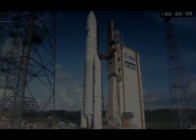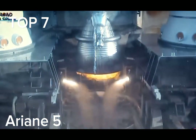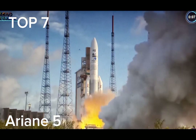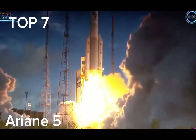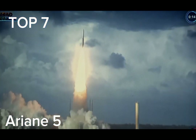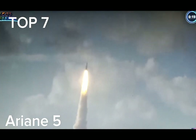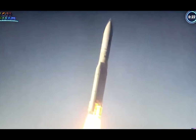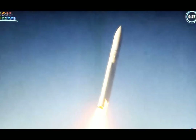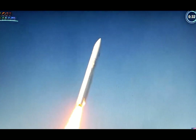4, 3, 2, 1. Top. Allumage VV-15. Allumage des EAP, décollage. La propulsion est nominale.